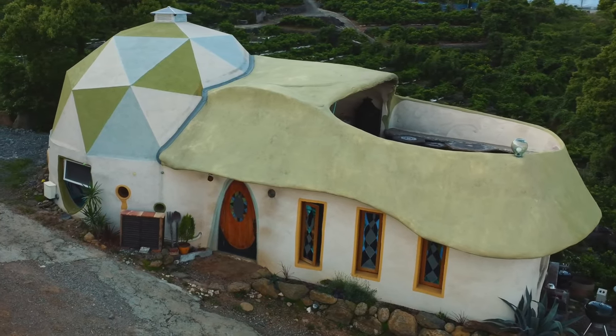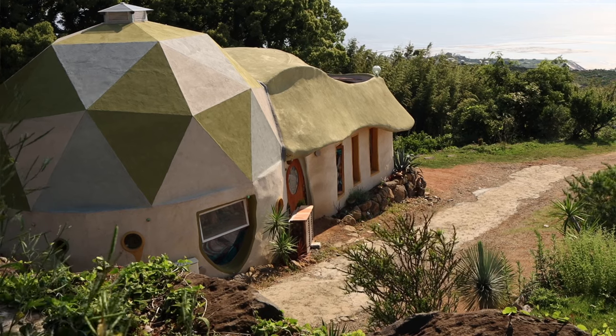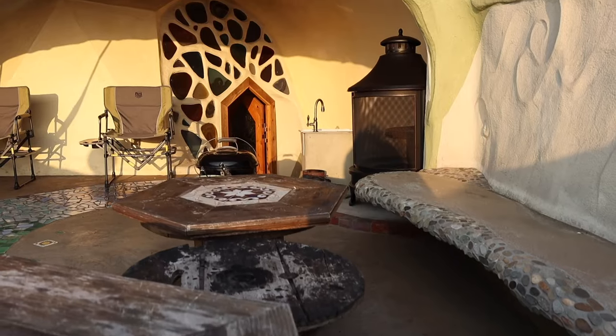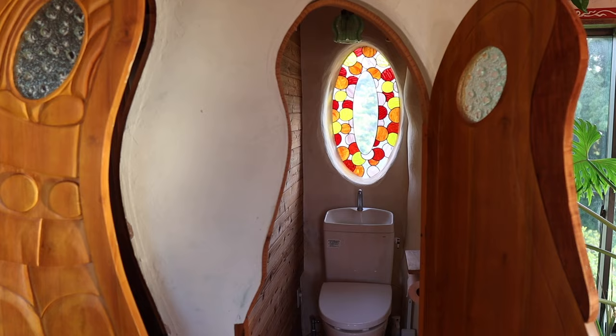The second earth bag home that Koji built here on the site in 2019 is huge — 50 square meters of living space. It features a geodesic dome, an indoor greenhouse, a huge terrace and sleeping loft, and tons of really unique, interesting design features.